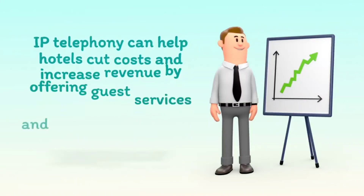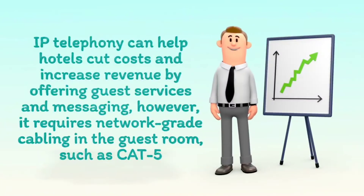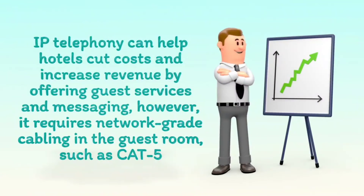IP telephony can help hotels cut costs and increase revenue by offering guest services and messaging. However, it requires network-grade cabling in the guest room, such as CAT-5.